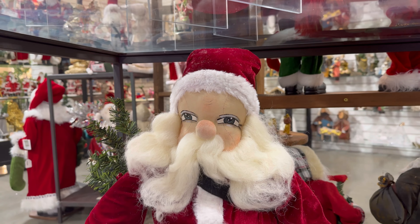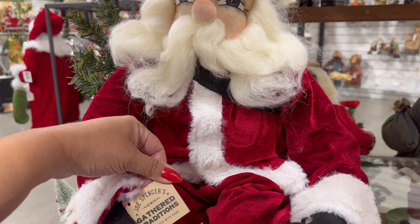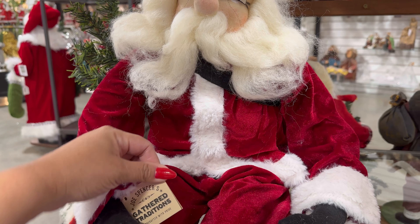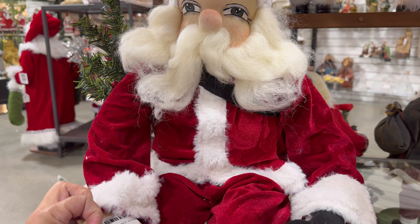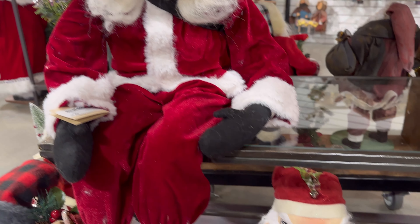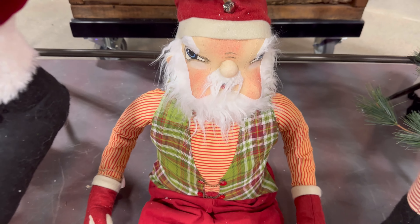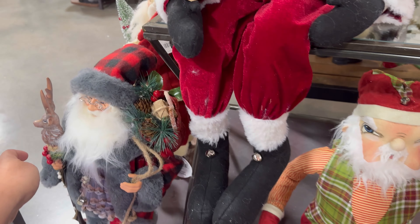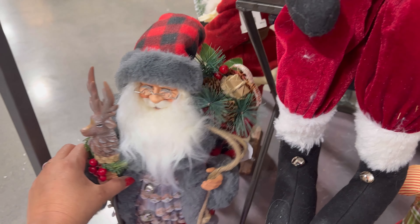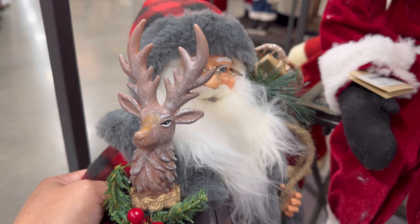Here's another Santa right here. These are by Joe Spencer's Gathered Tradition. This one's $97. They have different faces — this one kind of looks like more of an elfie. Look at him. And I know, guys, that the prices here are a little bit more expensive, but this is like a higher-end holiday store.